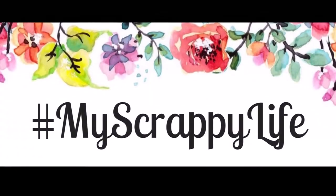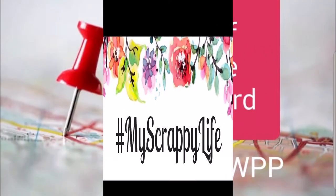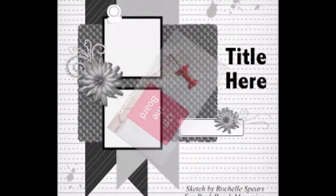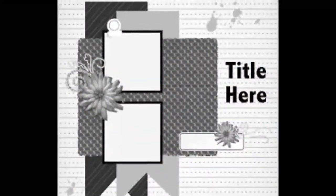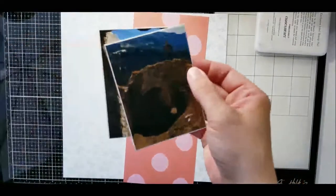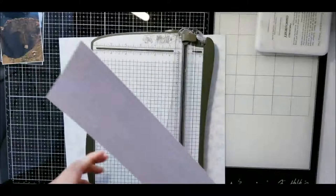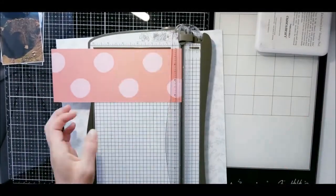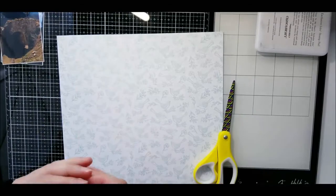Hi, this is Miranda from My Scrappy Life and welcome back to my channel. This is another process video for Off the Board with Pineapple Papers, and I am going to use this sketch. It is going to be for one of my photo sets from when we were coming back from Edelweiss in Germany.